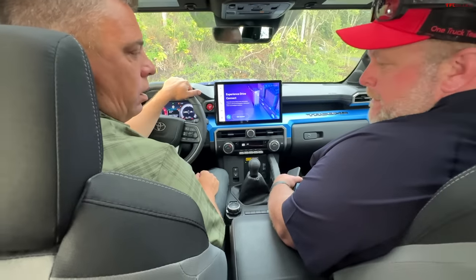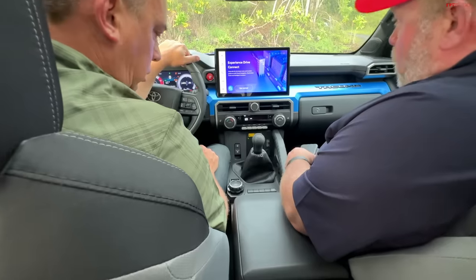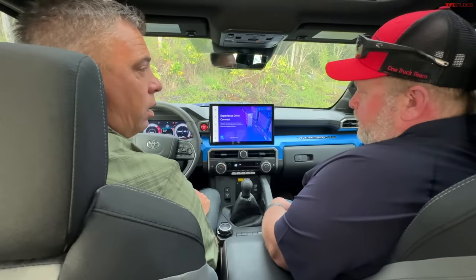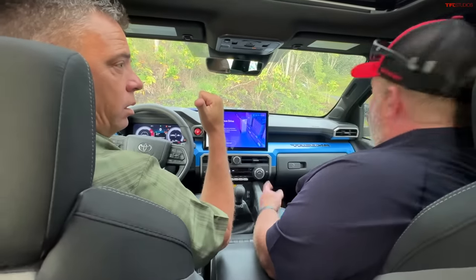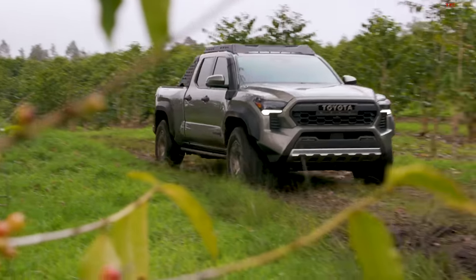The TRD Sport does not have a rear locker. The TRD Pro and Trail Hunter both have a rear locker and front sway bar disconnect. The Trail Hunter is brand new—let's go take a look at it.